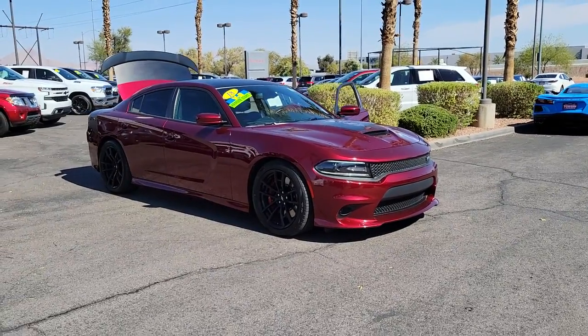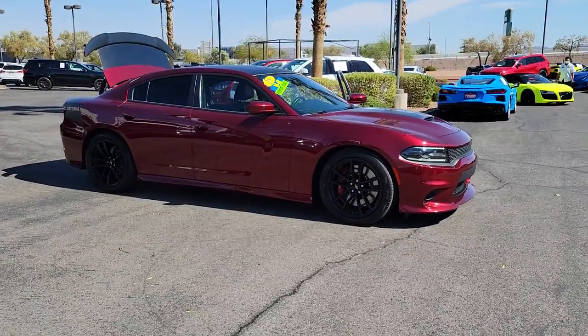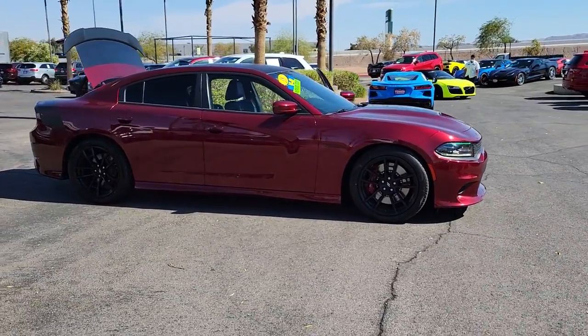Enjoy the view of this 2018 Dodge Charger. With less than 20,000 miles on the odometer, this vehicle stands out from the rest.